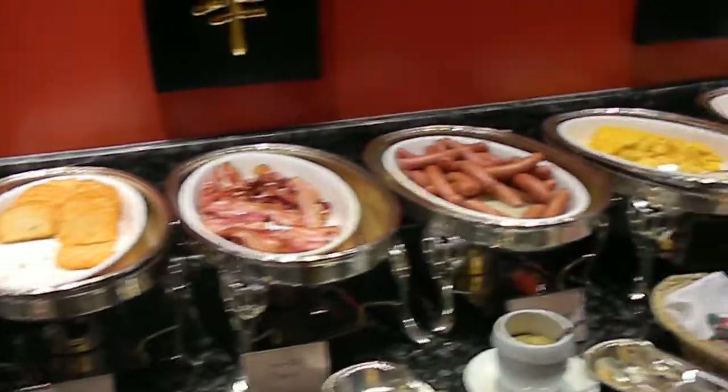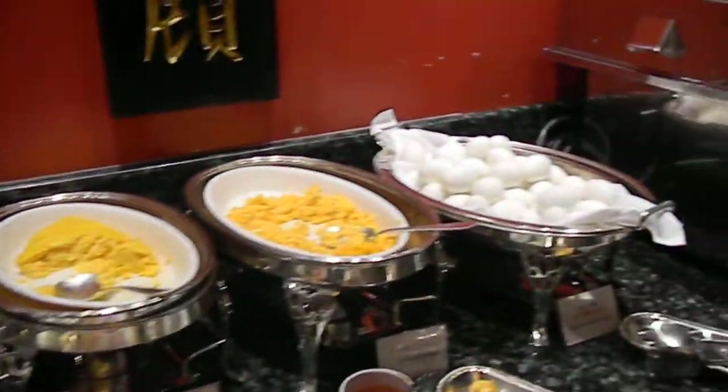Hash browns, bacon, the sausages, the omelets, the scrambled eggs, the boiled eggs.